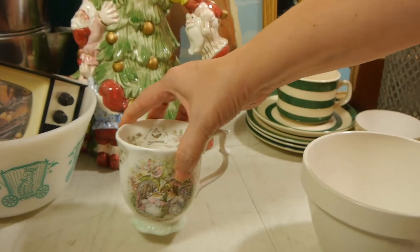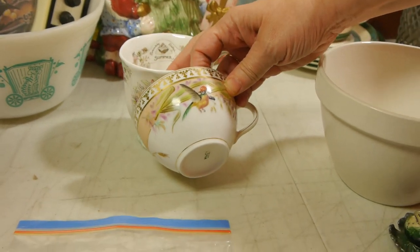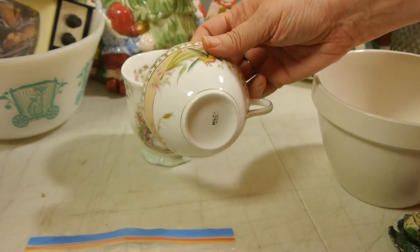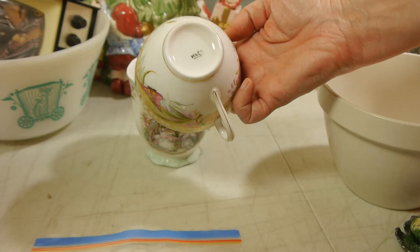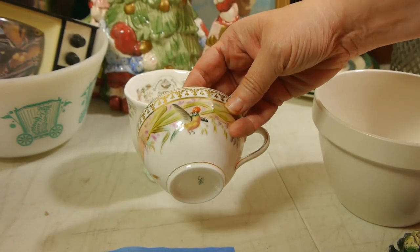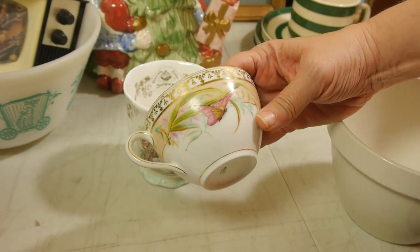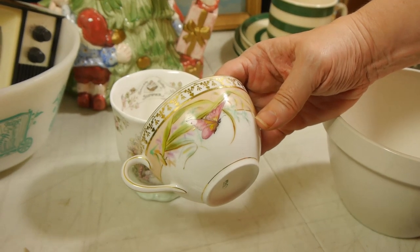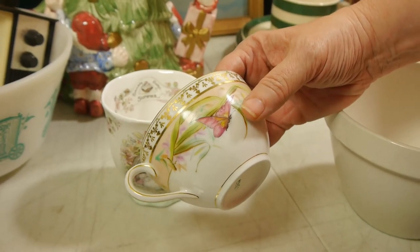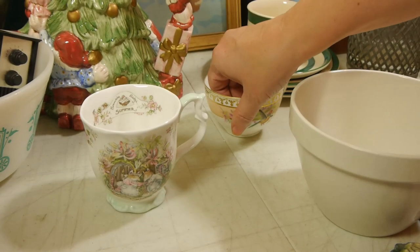All the mugs were three dollars a piece, but I got these three mugs or cups for eight dollars. This one — there's no saucer unfortunately — it's marked H and C, or H and Co. I just loved the details and the subject. I think it's hand-painted with a butterfly and bird — just nice subjects.